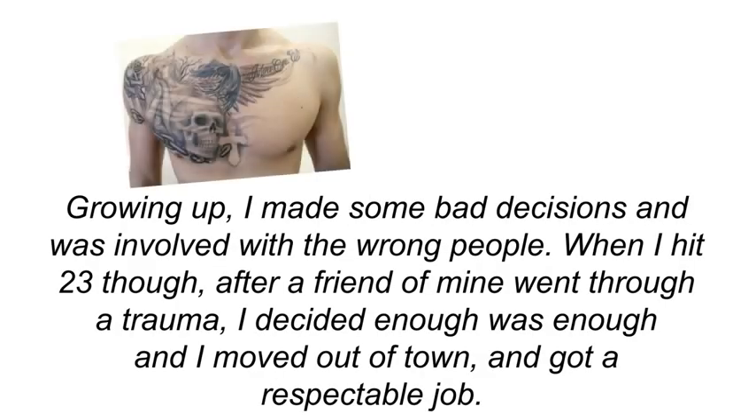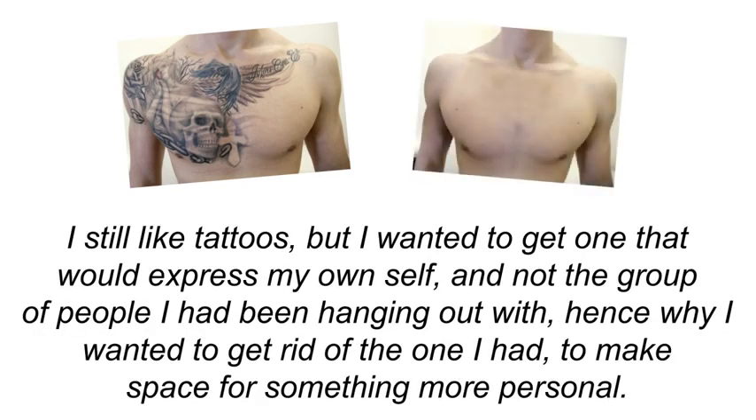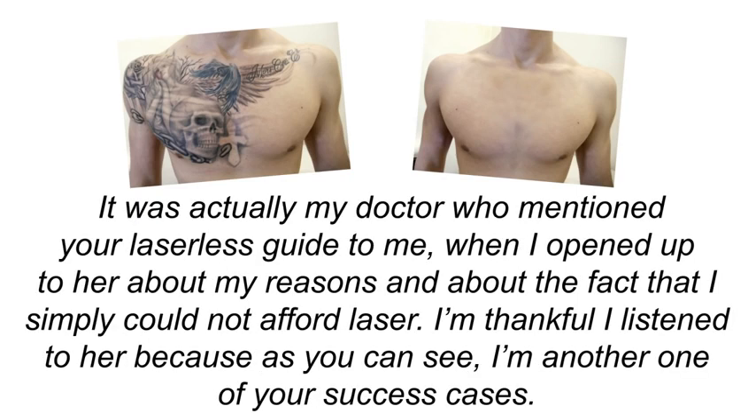Idris Matthews from the UK: 'Growing up I made some bad decisions and was involved with the wrong people. When I hit 23, after a friend of mine went through a trauma, I decided enough was enough. I moved out of town and got a respectable job. I still like tattoos, but I wanted one that would express my own self and not the group I'd been hanging out with — hence why I wanted to get rid of the one I had, to make space for something more personal. It was actually my doctor who mentioned your Laserless Guide to me.'